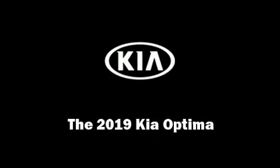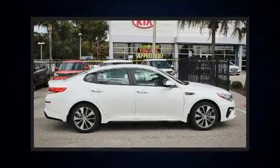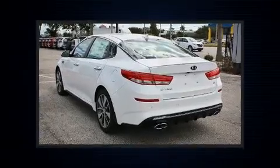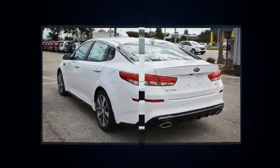Treat yourself to a test drive in the 2019 Kia Optima. This four-door, five-passenger sedan leads among competitors in its segment. It features a front-wheel drive platform, an automatic transmission, and a 2.4-liter four-cylinder engine.